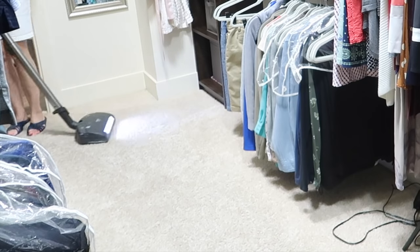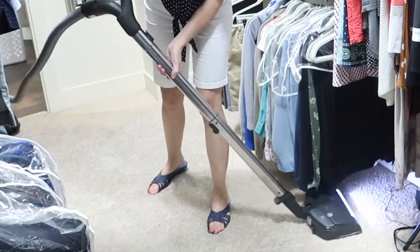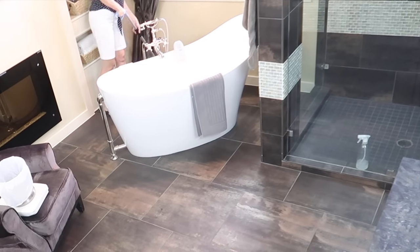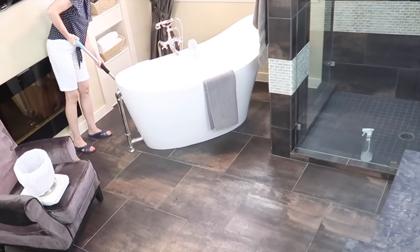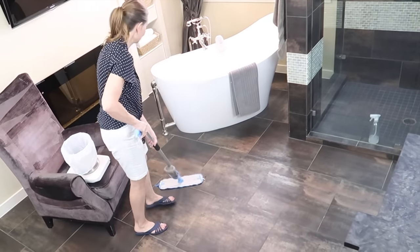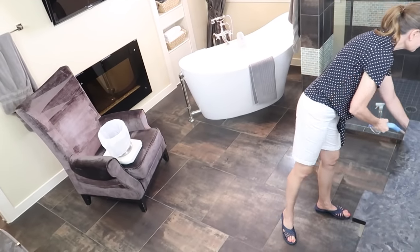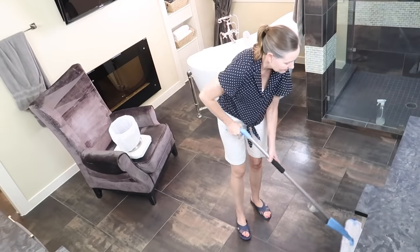Our closet is right off the bathroom, so while I have the vacuum out I'm going to sweep up any dust I knocked down before I put it away. And to mop, of course I'm using my e-cloth mop with a microfiber pad and just water to clean our floors. I know a lot of people are skeptical that water alone does a great job, but combined with the microfiber, trust me — it works.